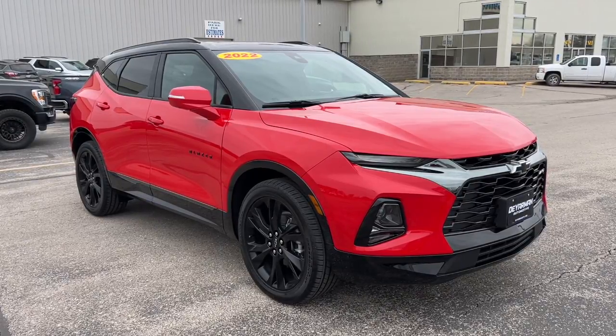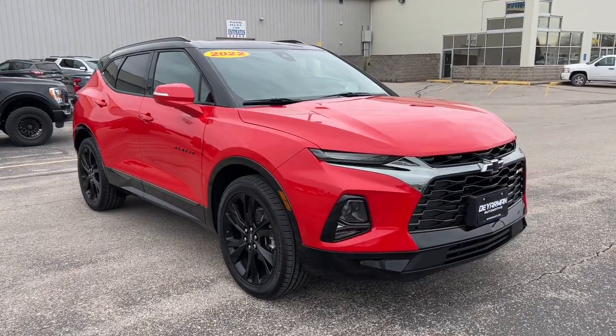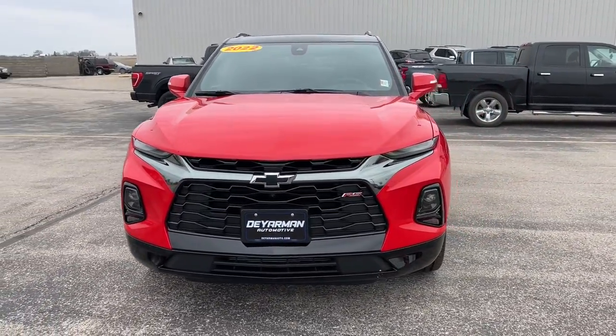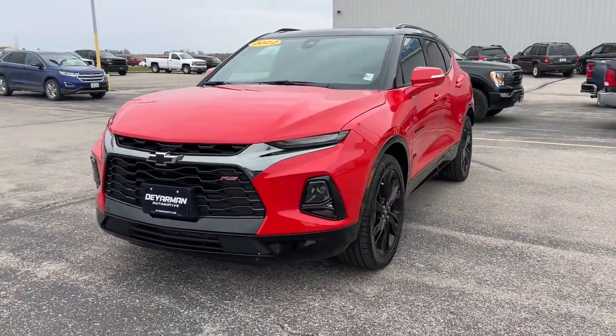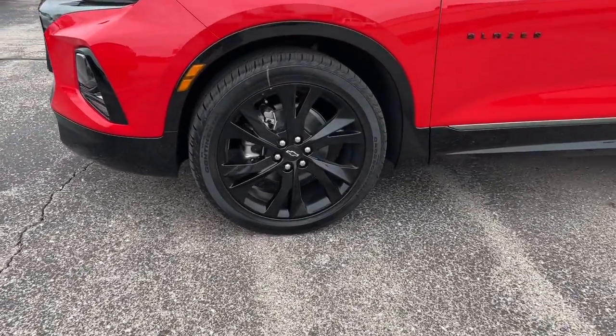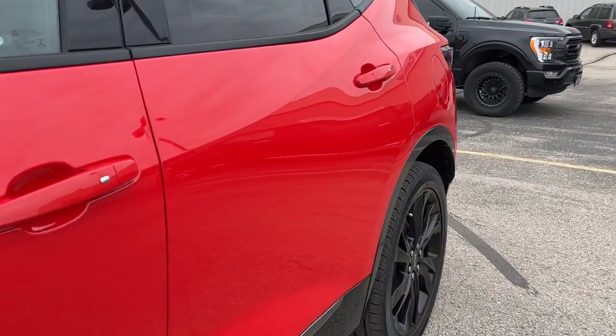Looking for your dream car? It could be the 2022 Chevrolet Blazer. Prepare to take your driving pleasure to new heights and enjoy the best of modern efficiency and style. You'll love the advanced safety features, quiet cabin, and responsive handling this vehicle has to offer.